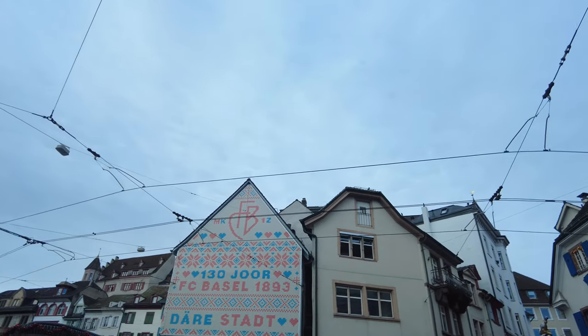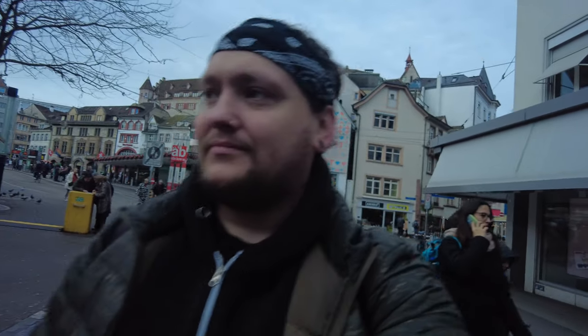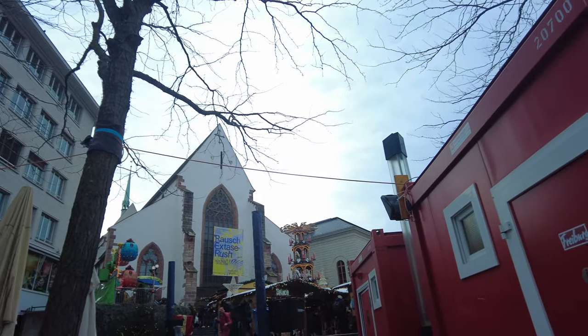We're near the old town and one thing we've noticed is we might have already been here because here's the Christmas market. Also noticed FC Basel — 1893 — so that's the local football team. Didn't notice this yesterday but there's a rather nice looking church here. I'm going to go down and have a closer look.